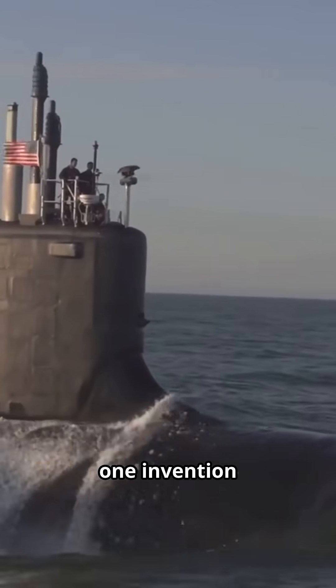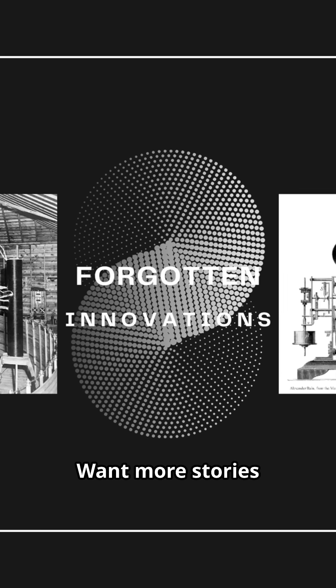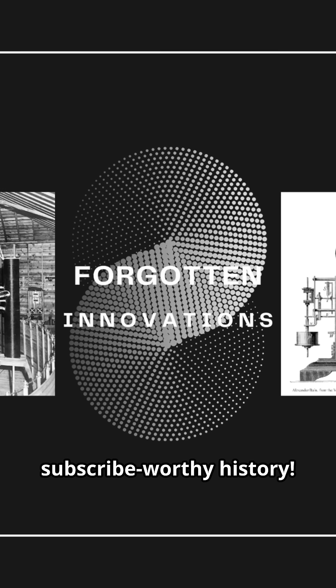Sometimes, one invention changes everything. Want more stories of tech that rewrote the rules? Follow for subscribe-worthy history.